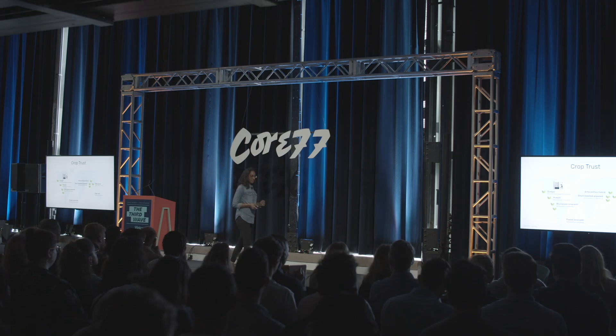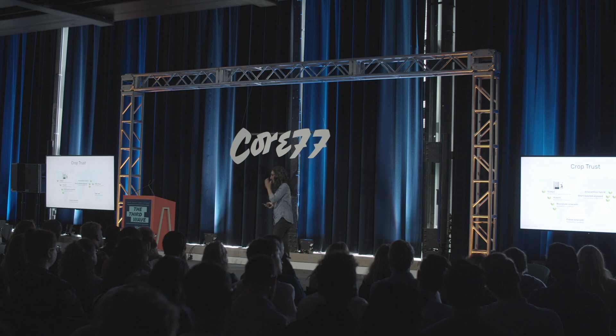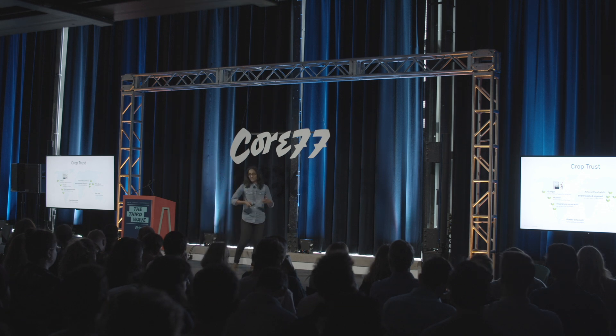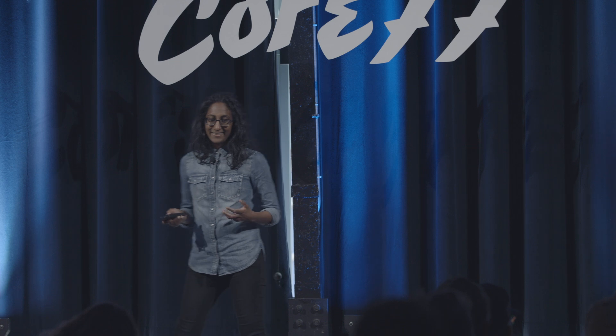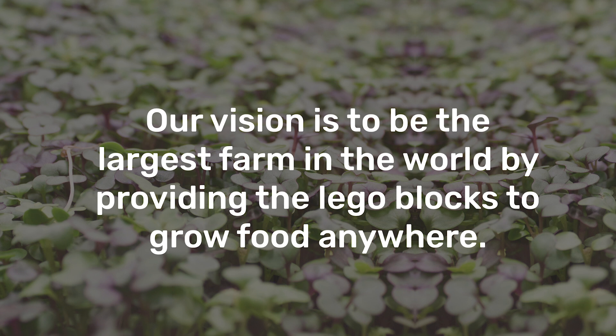So where is FarmShelf today? We've been able to raise over $6 million from investors like the CEO of Albertsons and Chef Jose Andres. We want to put 200 farms into the world by the end of the year, and 1,000 next year. Ultimately, our mission is to empower you to grow your own food where you eat, where you work, and where you live. Our vision — a little bold — is to become the largest farm in the world by providing the Lego blocks to grow food anywhere. And we're just getting started.